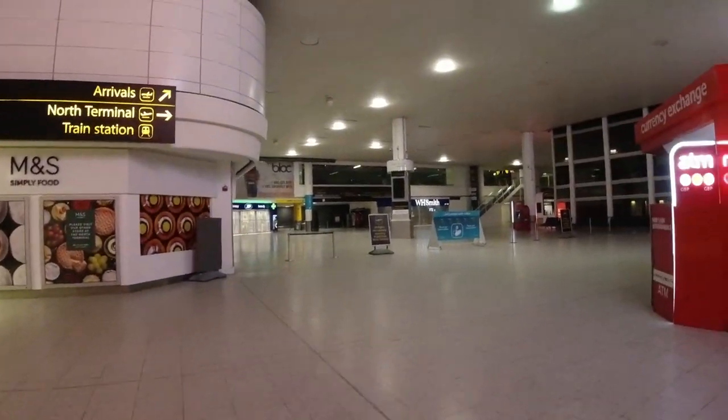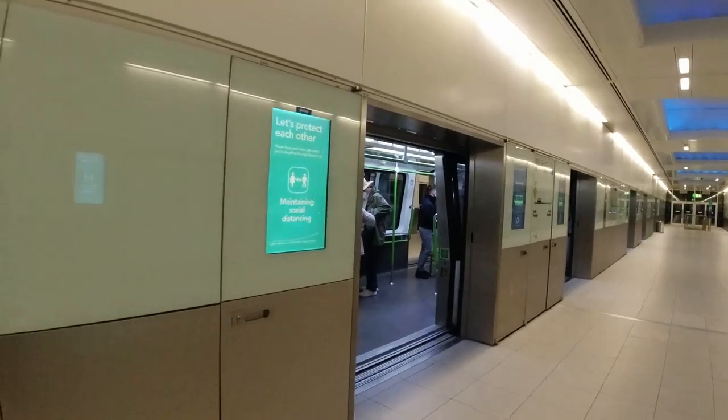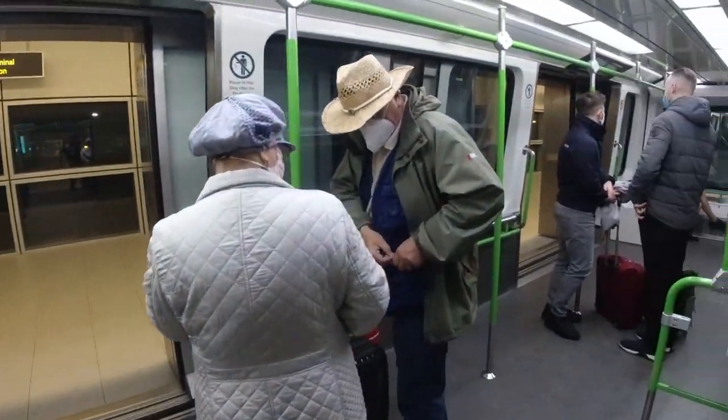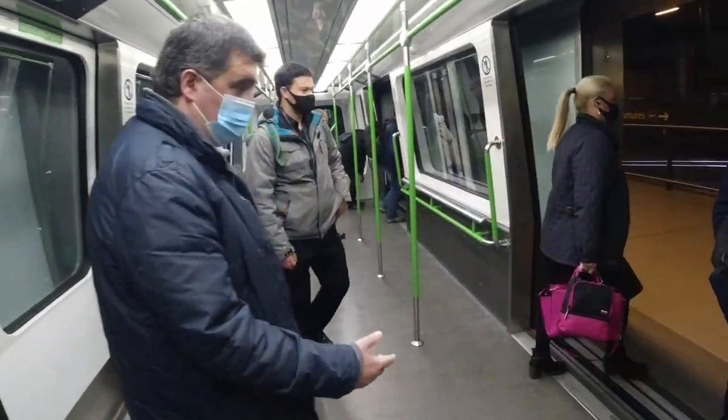It's an eerie experience to pass through a terminal that is usually so vibrant. Unlike the airport trains I'd used at Heathrow and Stansted, Gatwick's intra-terminal train was very lightly used so social distancing was not an issue. Check out my video about my flight from Cologne to Stansted to see how not to manage passengers on airport trains.